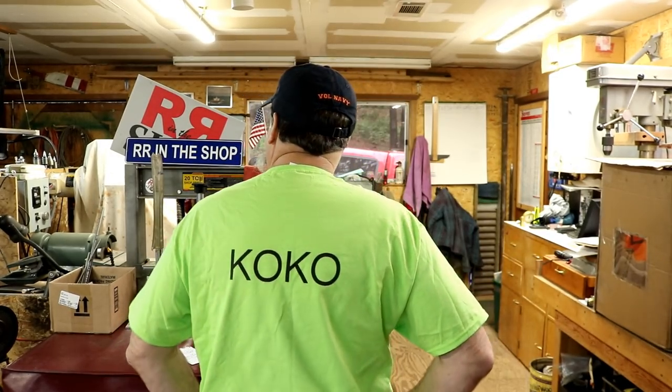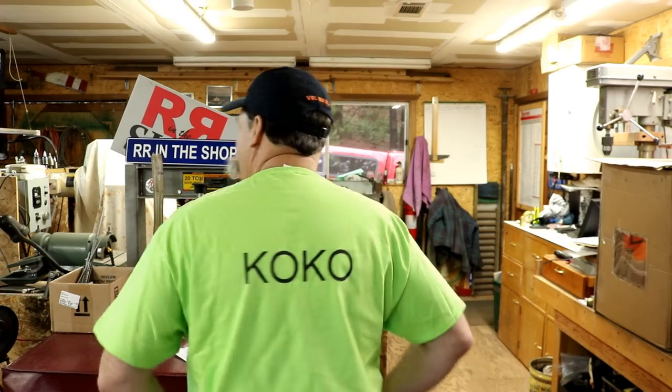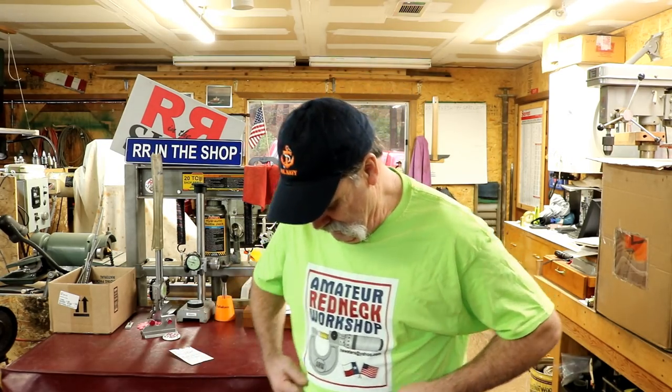How you doing everybody, Randy Richard in the shop today. I got a little bit of a catch-up to show you — some of the things I received in the mail. I got my shirt on from Port Harold down in Texas. He's a funny guy to watch and does all sorts of stuff in his shop. Make sure you guys are subscribing and watching his channel. I figured out KOKO means 'keep on keep it on.' Thanks Harold for the campaign — I picked up one of your shirts to help you out.